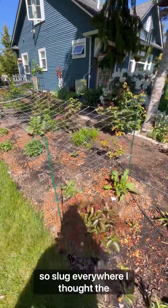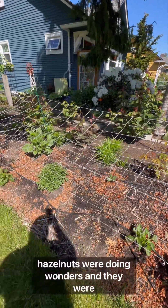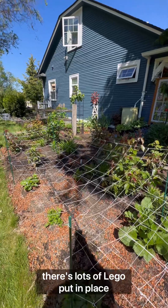So there's Sluggo everywhere. I thought the hazelnuts were doing wonders keeping slugs away, and they were — until I guess the slugs got around them or something. Needless to say, there's lots of Sluggo put in place now.